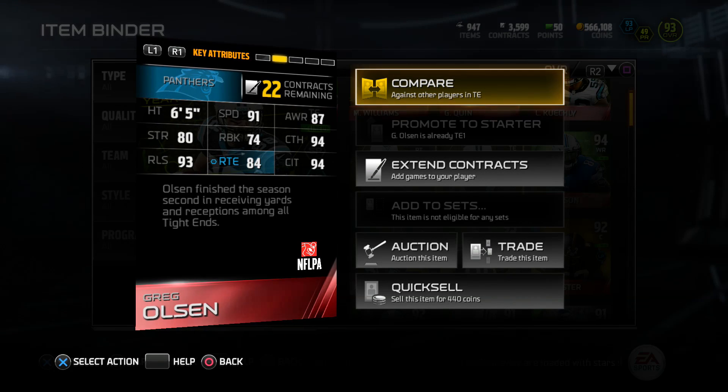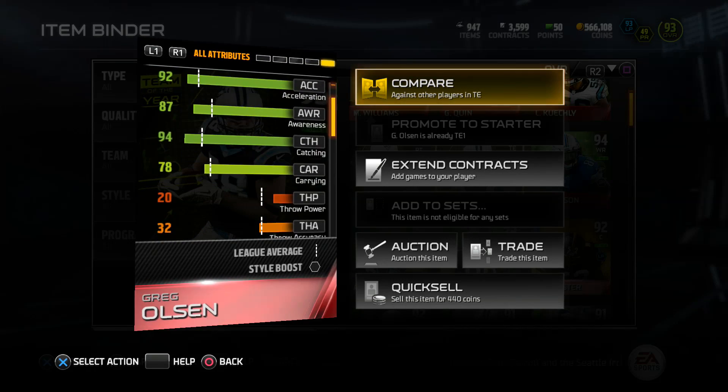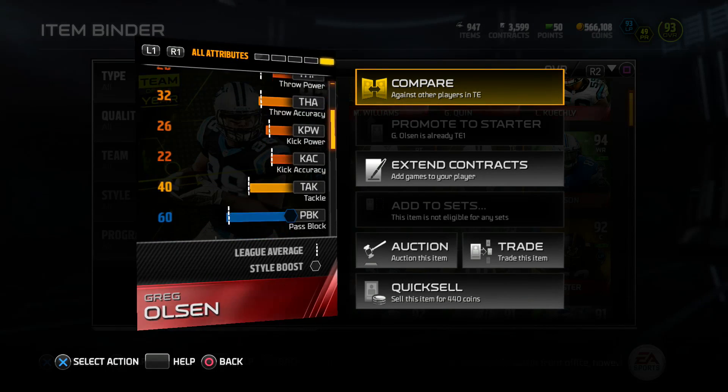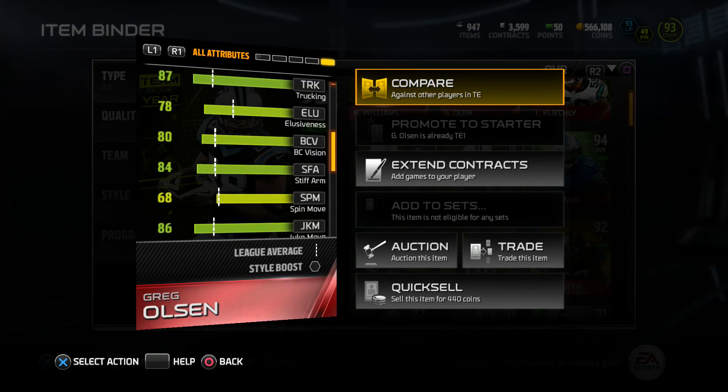Olsen finished the season second in receiving yards and receptions among all tight ends — he actually had a pretty good season alongside Cam Newton. Some stats that really stand out: this card is 6'5 with 91 speed and 92 acceleration.